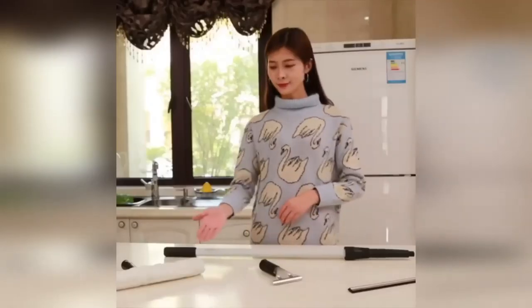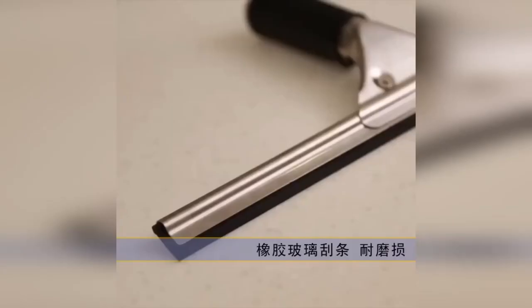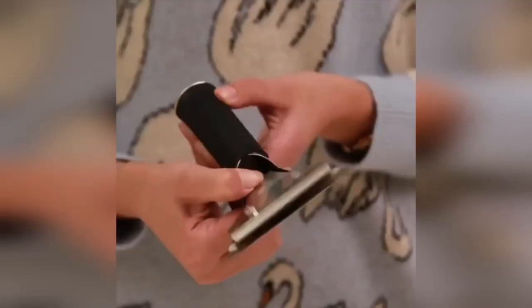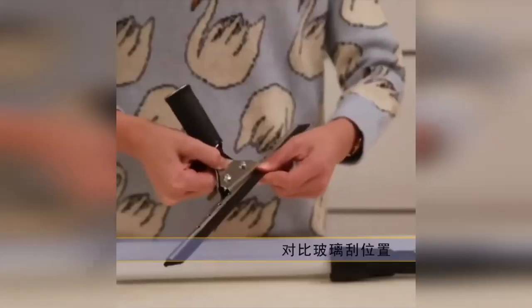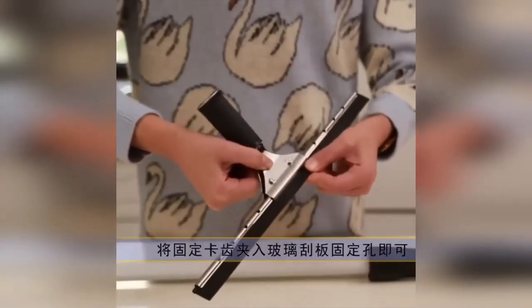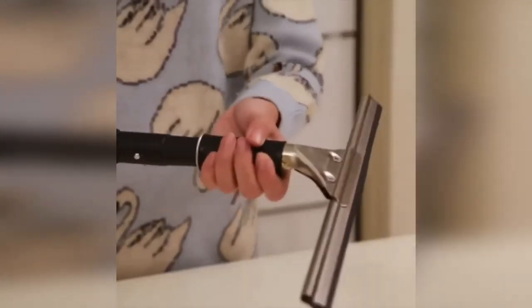A scraper for cleaning windows, mirrors, and glasses, as well as floor coverings made of tiles. The convenient stainless steel nozzle reliably fixes the water intake. If necessary, the nozzle can be installed in a telescopic handle to wash windows at a distance or height. The scraper significantly saves time and effort and does not leave streaks or traces on the coatings.